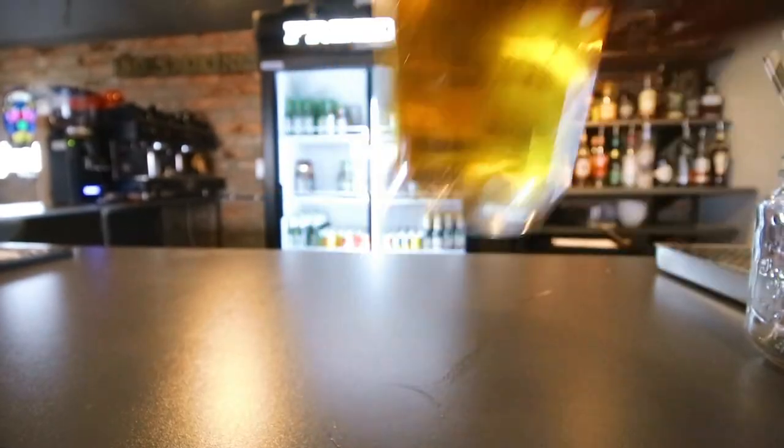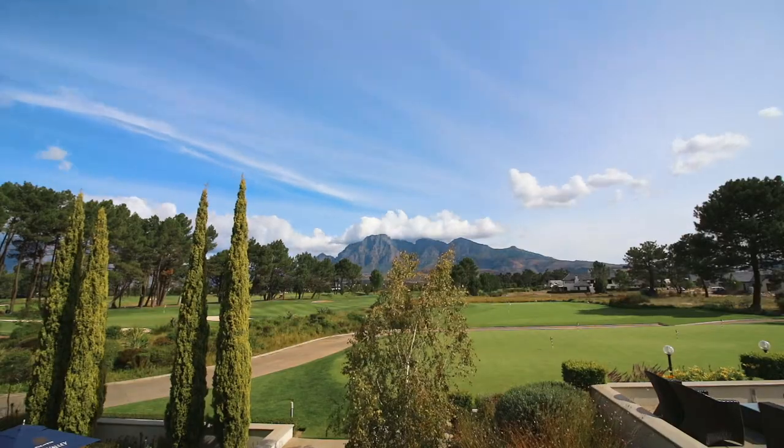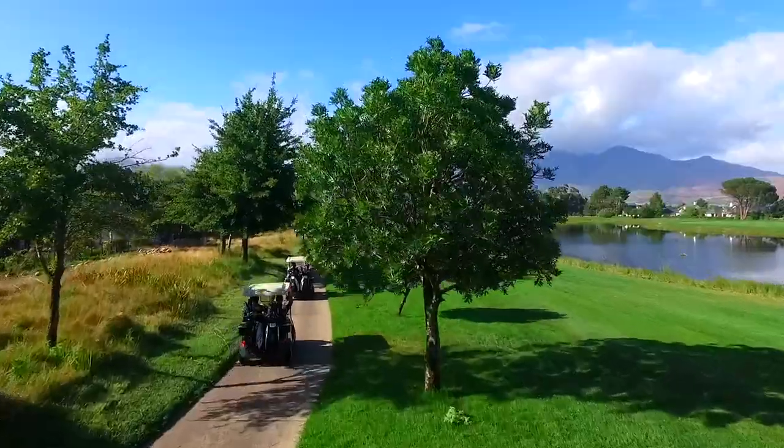Between the wine farms lie some of South Africa's best golf courses. Playing golf — we're at Pearl Valley!